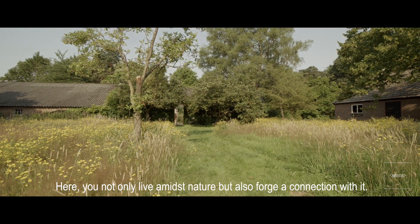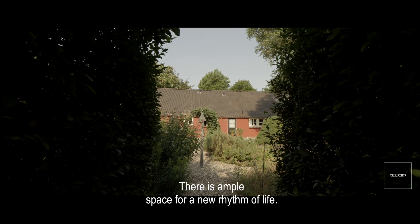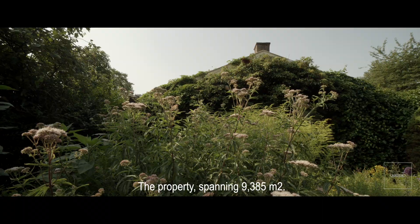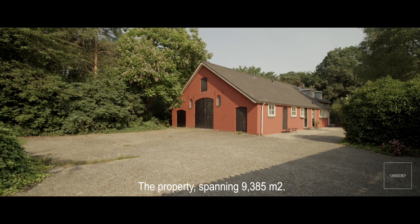Here, you not only live amidst nature, but also forge a connection with it. There is ample space for a new rhythm of life. The property spanning 9,385 square meters.